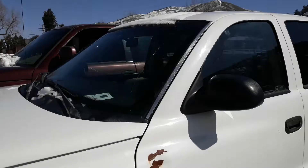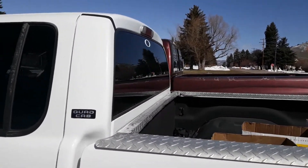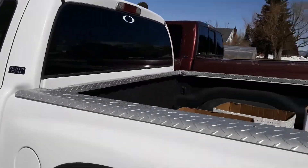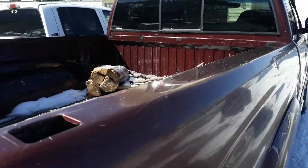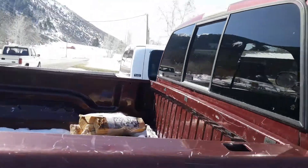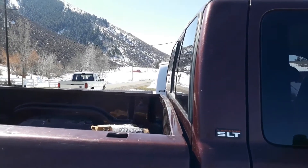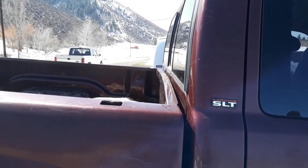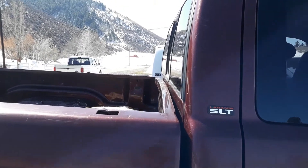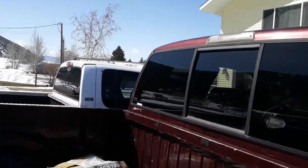As you move back, even though the 1500 is a pretty big truck, the Dakota's cab is actually longer. You can really tell that the Dakota is actually a longer truck cab-wise. With that full quad cab, it's longer, but it's a lot shorter in height.